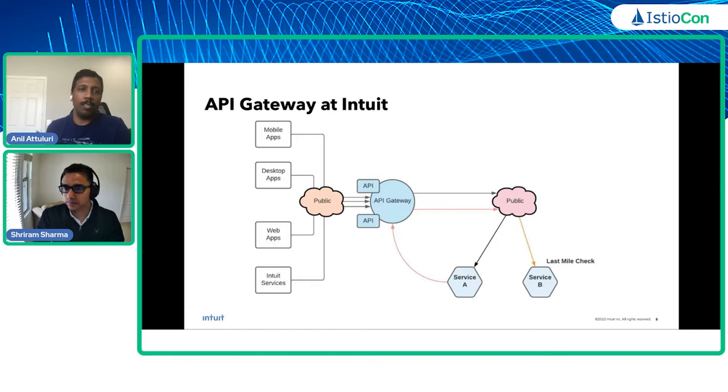Applications connect to this API Gateway over the internet and authenticate on it — this is not different from any other enterprise. What is specific to Intuit is that each business unit gets its own AWS account for security and network isolation reasons, which means every time a service talks to another, it crosses account boundaries or leaves its VPC, going through the API Gateway. Service-to-service communication thus became the de facto pattern through the API Gateway.